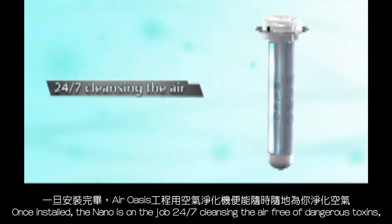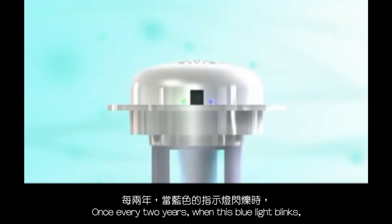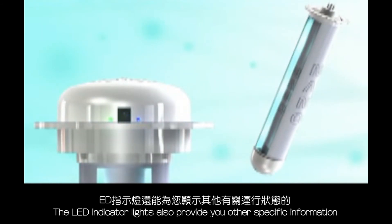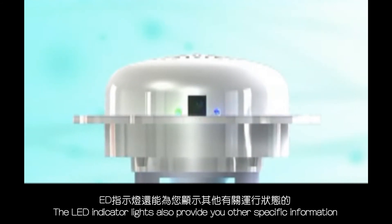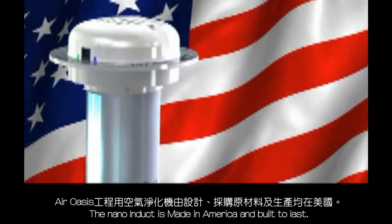Once installed, the Nano is on the job 24/7 cleansing the air free of dangerous toxins, requiring no routine maintenance or filters to replace or clean. Once every two years, when the blue light blinks, all you have to do is replace the APCO cell. The LED indicator lights also provide specific information about operating status, such as lamp failure.